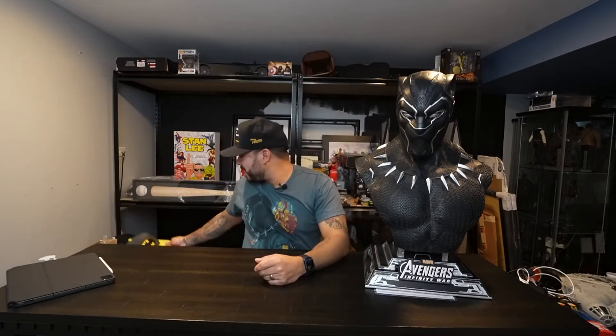What's up YouTube, it's Fatal the Collector coming to you with another video. In this video I'll be doing a review of this 1:1 scale Black Panther bust by Queen Studios. This bust was created for the Infinity War movie in the MCU, and the role was played by none other than Chadwick Boseman. On this special day — Chadwick Boseman's 45th birthday — I decided it would be a good idea to do a quick review of this beautiful bust.